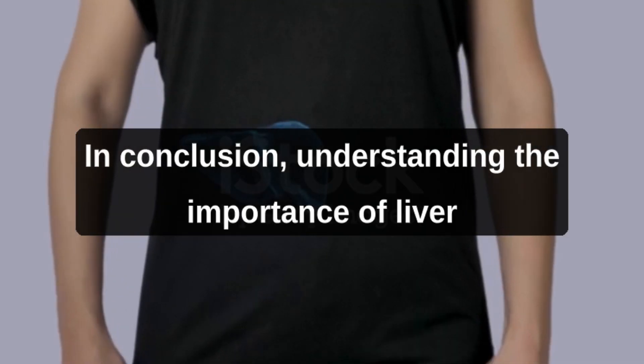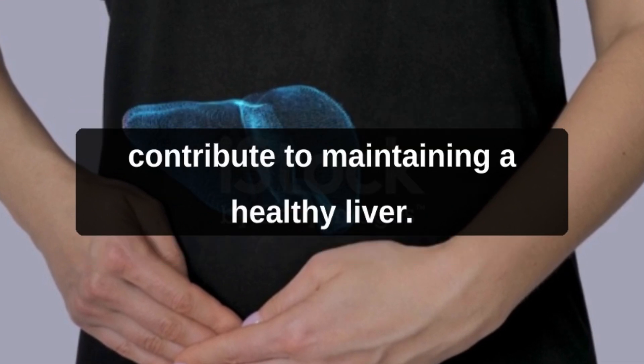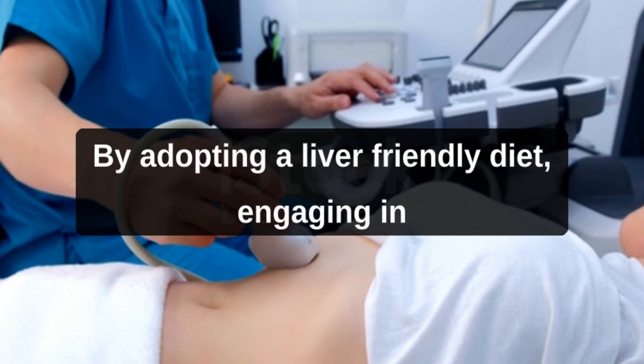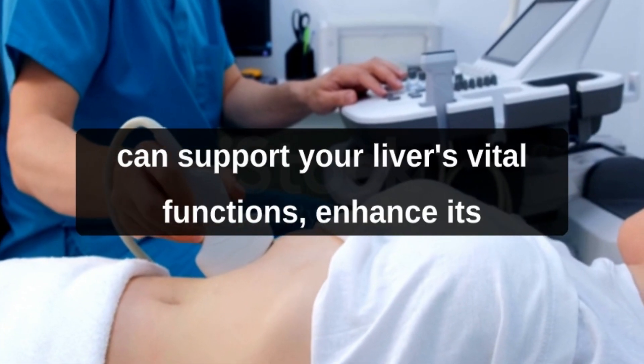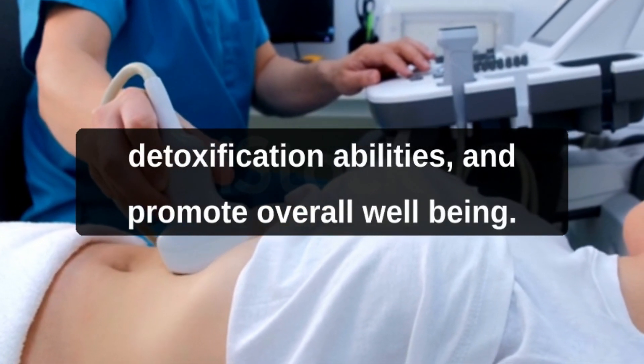In conclusion, understanding the importance of liver detoxification and implementing natural approaches can significantly contribute to maintaining a healthy liver. By adopting a liver-friendly diet, engaging in regular exercise, and making mindful lifestyle choices, you can support your liver's vital functions, enhance its detoxification abilities, and promote overall well-being.